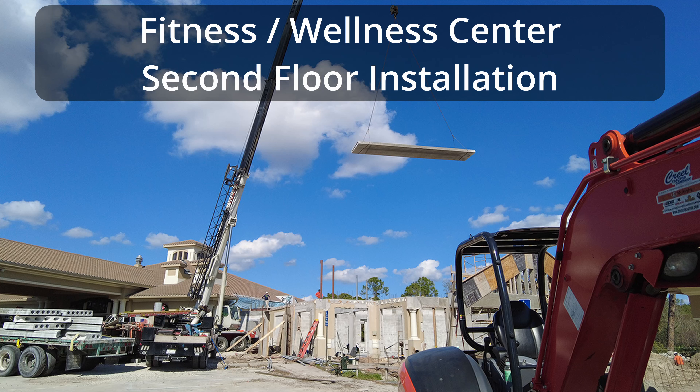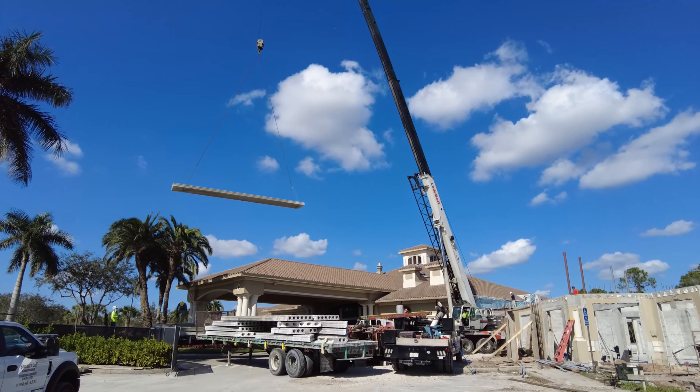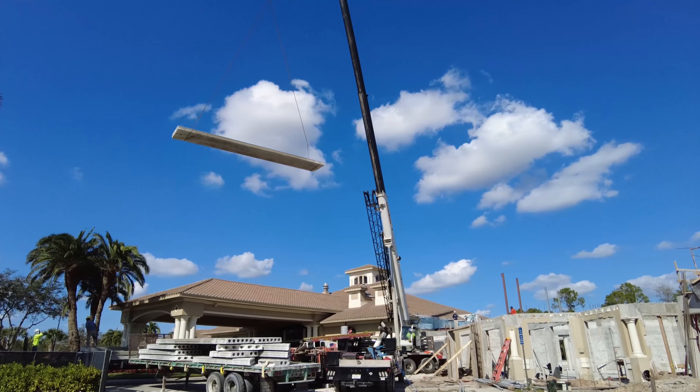Here's another amenities project quick update. The crane is lifting and installing the hollow core to the second floor of the fitness wellness center.